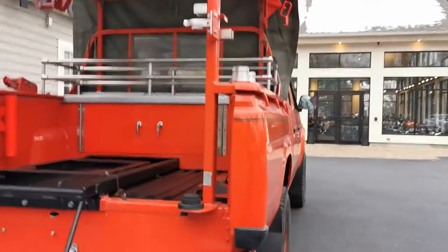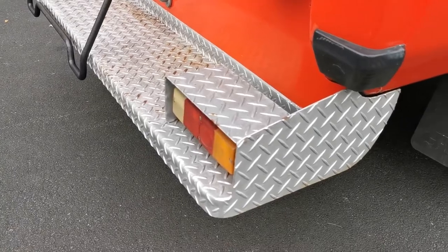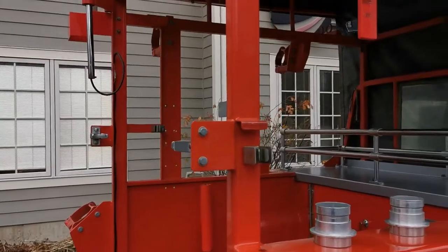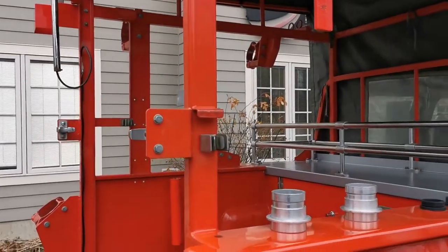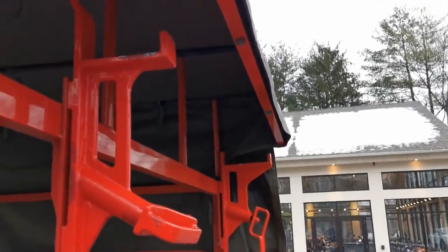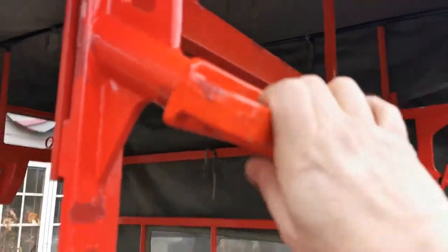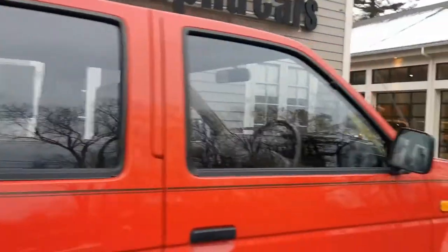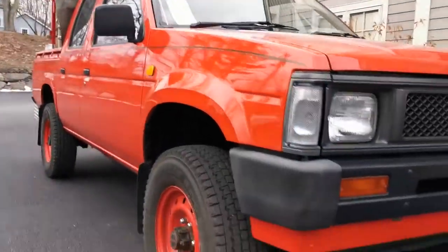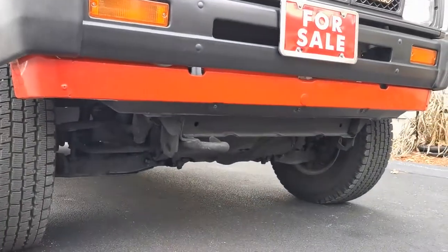The rear bumper is nice and heavy duty with taillights embedded in heavy-duty housings — I don't think they'll ever get broken. All these additional brackets can be removed or relocated for whatever uses you have. There's a massive heavy-duty bracket for a ladder; you can place the ladder and secure it — it's not going anywhere. The condition of the truck is incredibly clean. Looking along the side, no dents, nothing in the front.